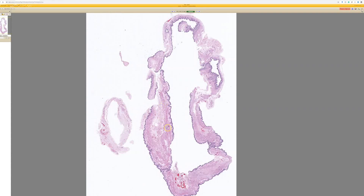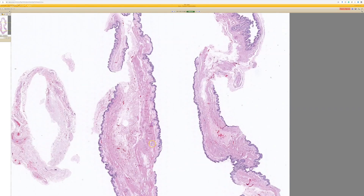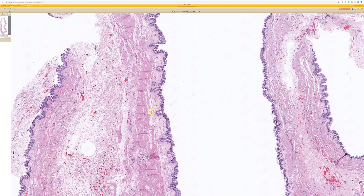This is a bronchogenic cyst. These are quite rare, at least in my experience. You can see this is a cyst that's got a simple lining from low power, and there's a thick layer of smooth muscle around it — that's often the case with these; there's smooth muscle around them.